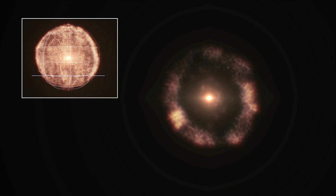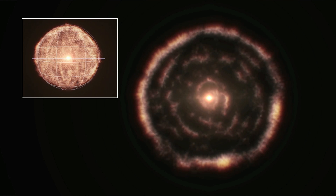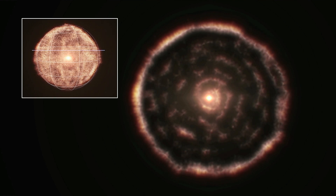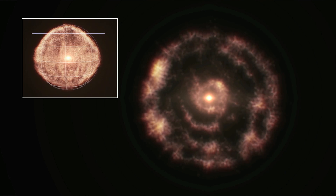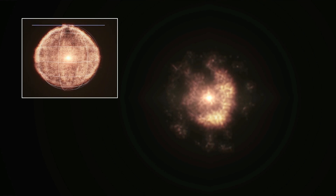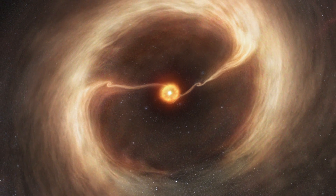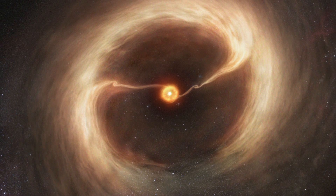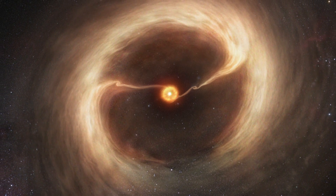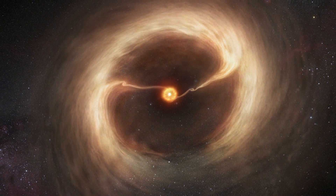An unexpected spiral structure in the material around the old star R Sculptoris revealed the secrets of this dying star. Vast streams of gas flowing across a gap in the disk of material around a young star — a key stage in the birth of giant planets — were observed for the first time.